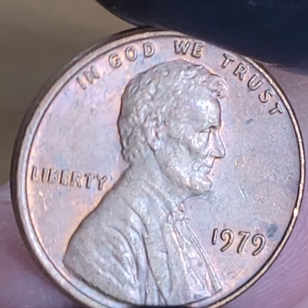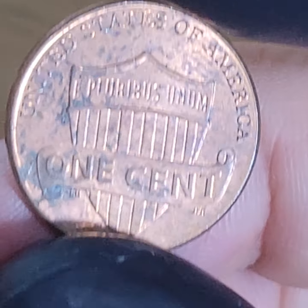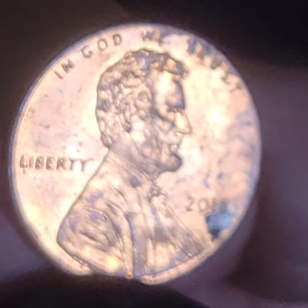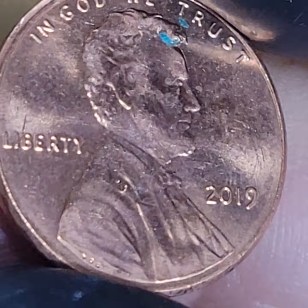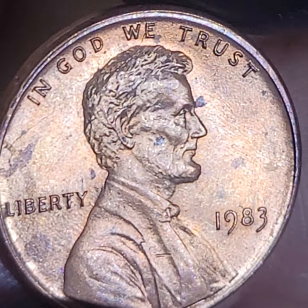This looks like it's a misaligned die on the reverse. So we got a bunch of AU pennies - that's nice. Coppers. Well, this is the last of the penny pocket change. At least we got to mix it up. I thought that was pretty cool.